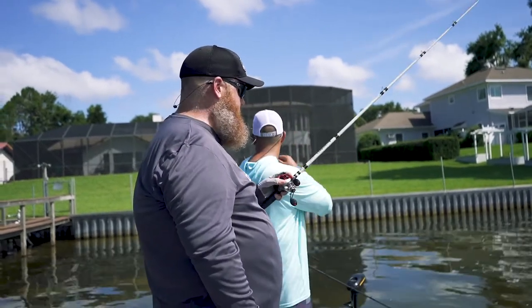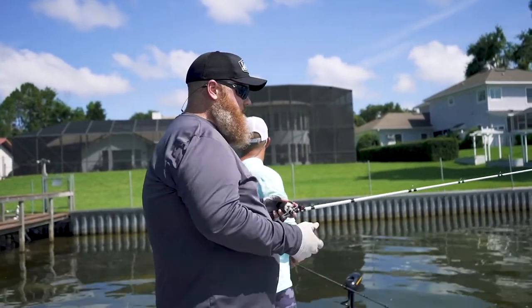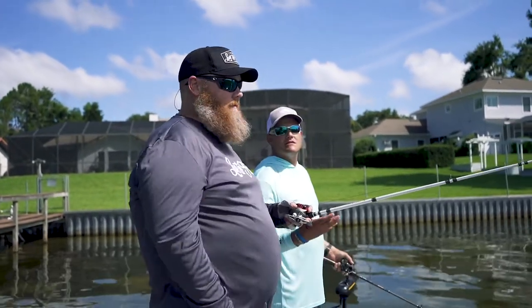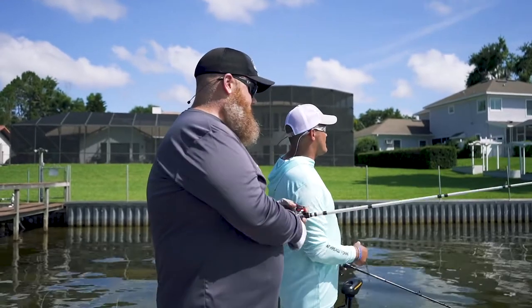Unfortunately it hasn't helped me catch any more, but I am seeing them — and that's half the battle. When you can see the fish, you can come by Live to Fish at 9942 State Road 52 in Hudson. We've got, I don't know, 500 pairs — would you say?